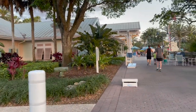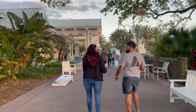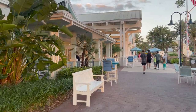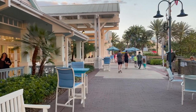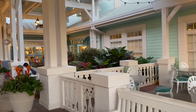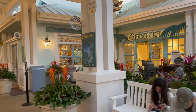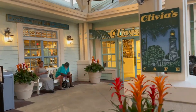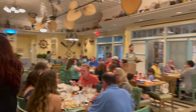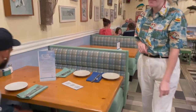Here we are in the main area. Today I'm not going to show you guys everything here — we're going to save that for tomorrow. I just want to do our dining review tonight and then tomorrow morning I will show you everything this resort has to offer. I just got the text — our table is ready here at Olivia's. Guys, look how adorable this is. Very cute. We got a nice little booth.